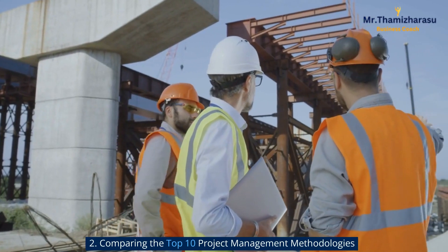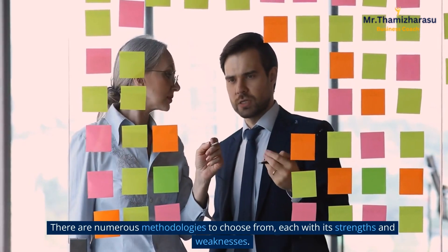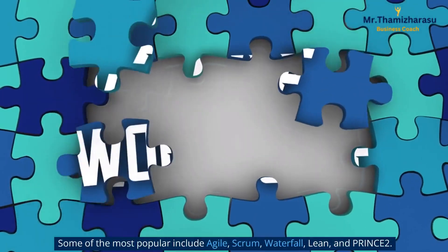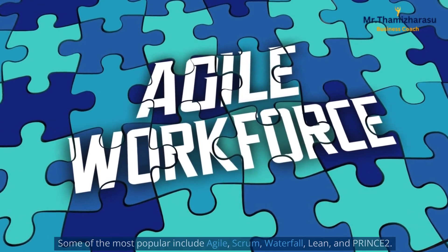Comparing the Top 10 Project Management Methodologies. There are numerous methodologies to choose from, each with its strengths and weaknesses. Some of the most popular include Agile, Scrum, Waterfall, Lean, and PRINCE2.